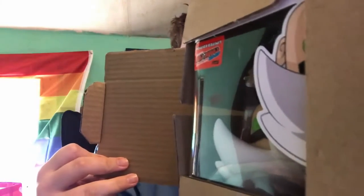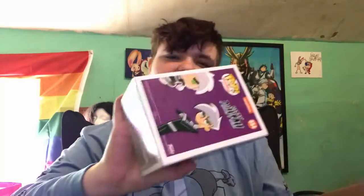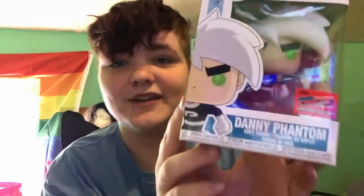I'll let you guys see it first — don't look, don't look! Guys, does that look cool? Wow, look how it opens. I am — I don't care what people say — here is the Danny Phantom pop figure.